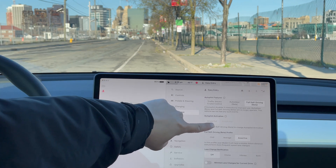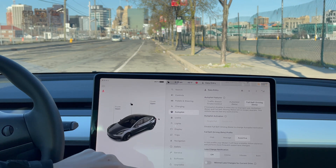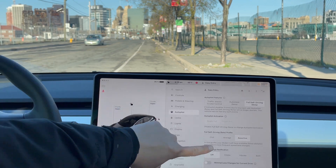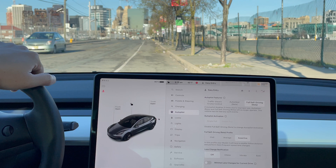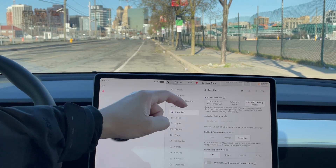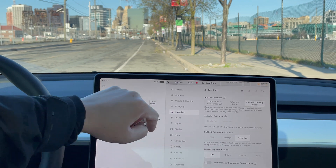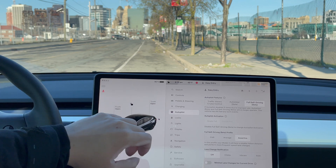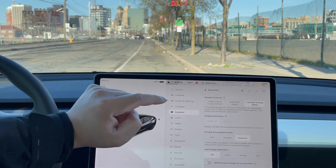The next item here is how you activate full self-driving — just pushing down one time. The second part is the profile of how full self-driving will behave when it's driving: chill, average, or assertive. I'm in New Jersey here. Drivers tend to go pretty aggressive and assertive, so I need to make sure it's on the assertive setting.